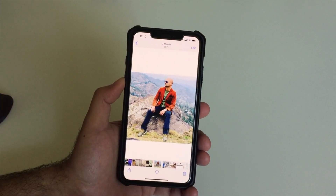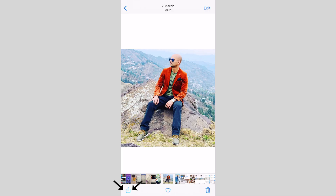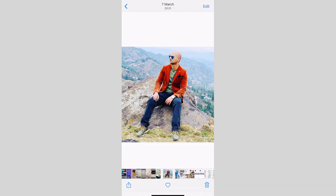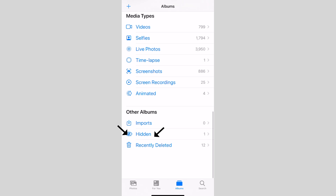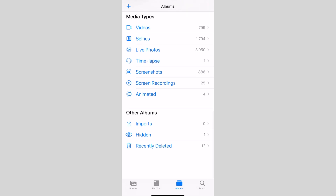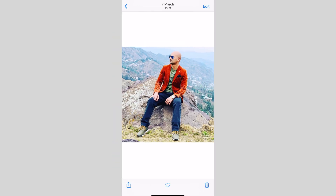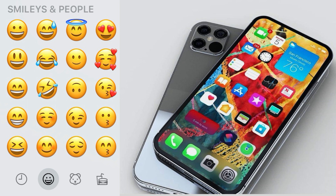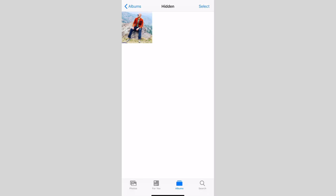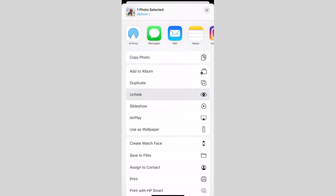Inside the Photos app, there's a way to hide photos, though they don't become fully private. Tap on the photo, tap the share icon, and tap Hide. It removes the photo from your main photo library — including Moments, Collections, and Years — and places it in a Hidden album at the bottom of the Albums page. Be aware someone can still find it if your phone is unlocked. To unhide, go to the Hidden album, tap the photo, tap the share icon, scroll down, and tap Unhide.